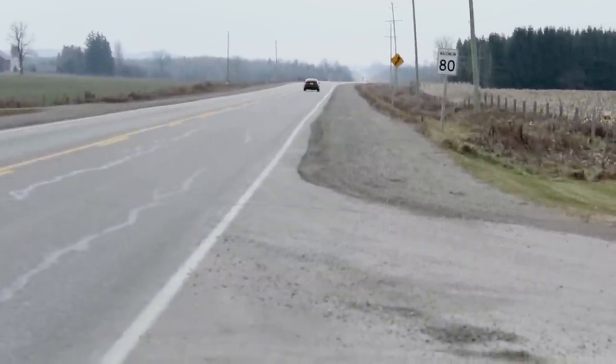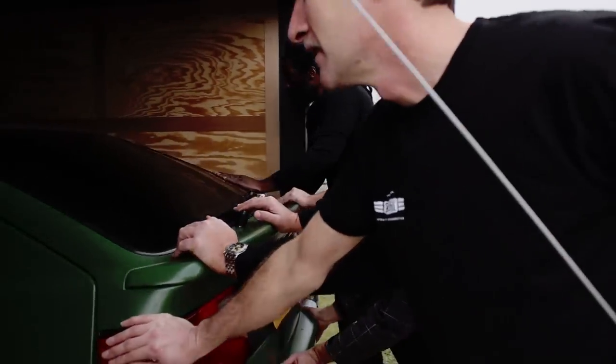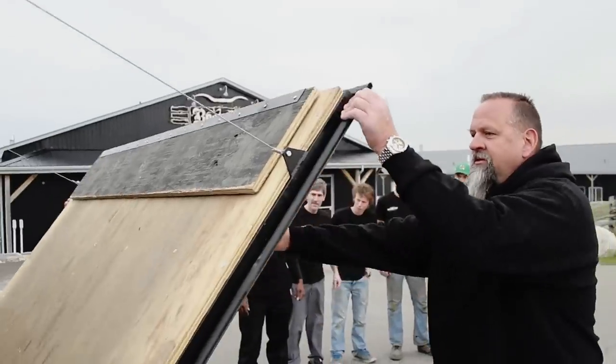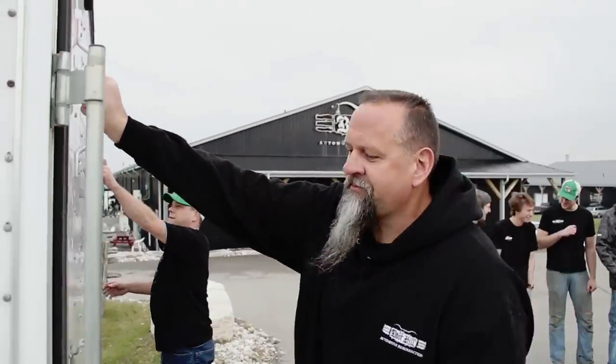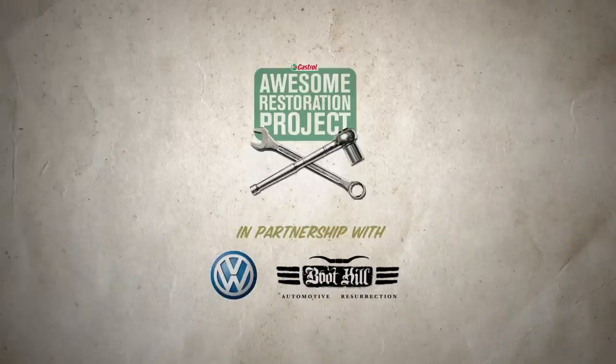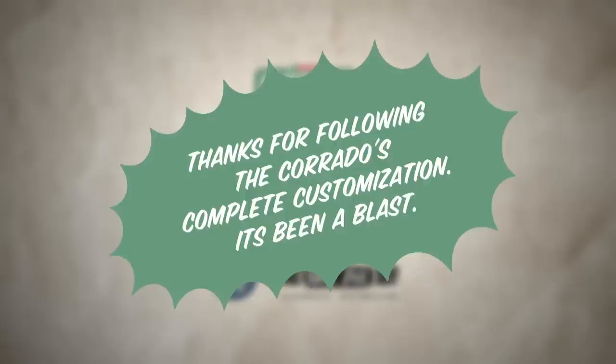I want to thank Castro Ledge for letting Boothill Auto be part of this awesome restoration project. I think we did a great job on the 94 Corrado and I think the winner of the contest will be very, very happy. Now that we're on top of this, we have a great job — well done. It's an amazing part of the reveal of the ride.